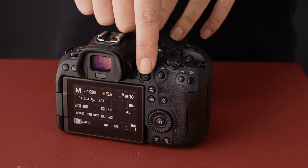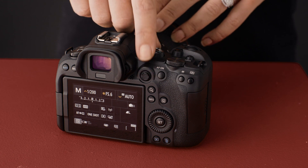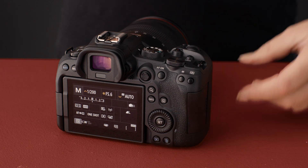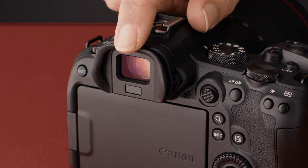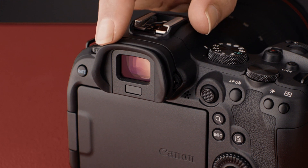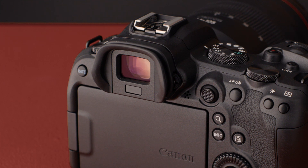This is the first time that a Canon 6 series body has included dual card slots. On the back of the camera, we've got the multi-controller or AF joystick and the rear scroll wheel for familiar and intuitive control. The electronic viewfinder is nice and large, an OLED screen that is 3.69 megapixels in resolution.